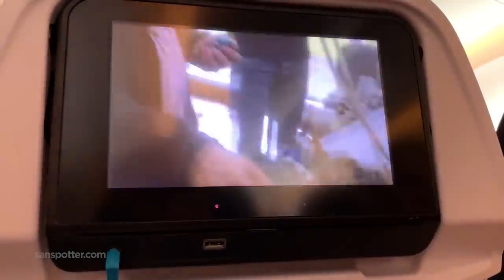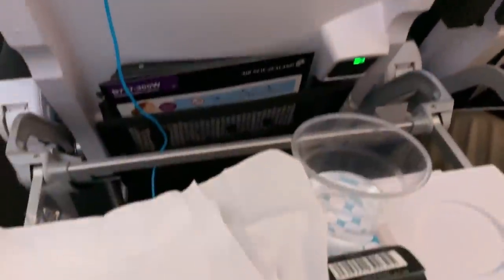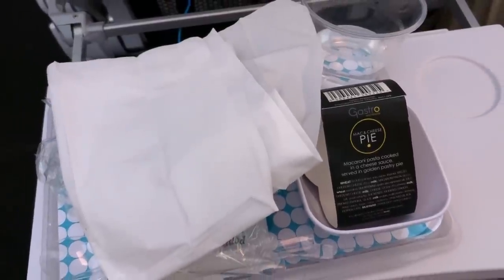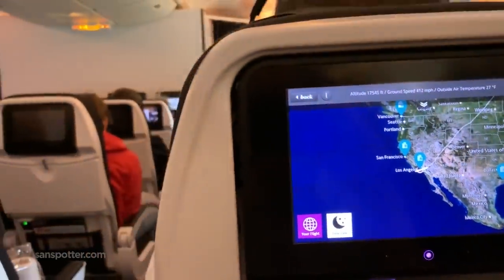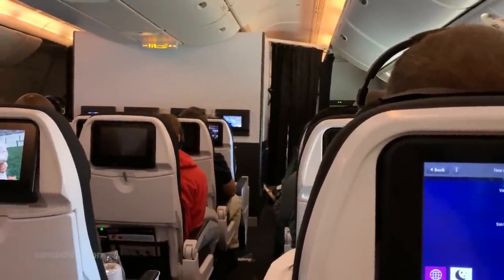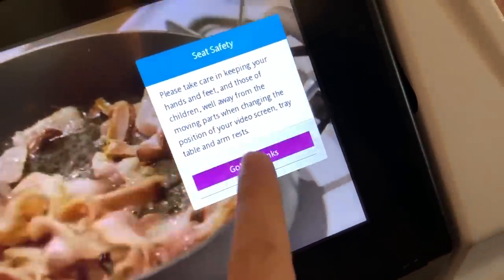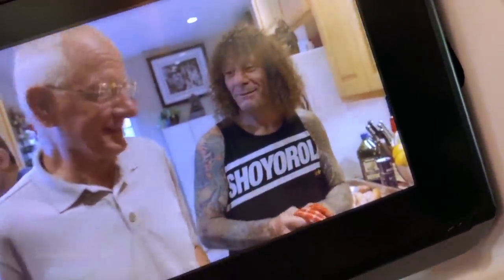That meal shaved a good five years off my life. All I could do was sit there and silently apologize to my body for what I had just done to it. Another neat little detail I forgot to show earlier — notification pop-ups on the screen that have to be manually dismissed. A pretty neat way to get everyone to pay attention, in my opinion.